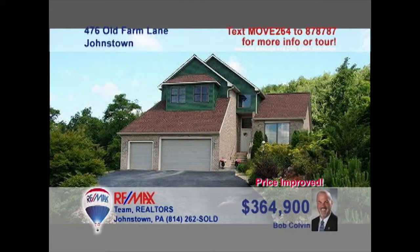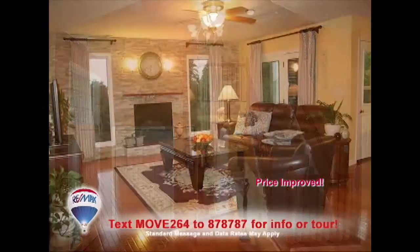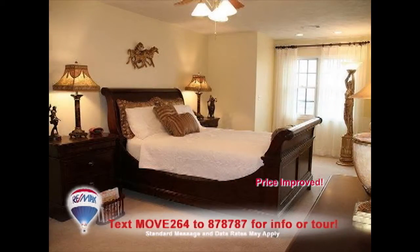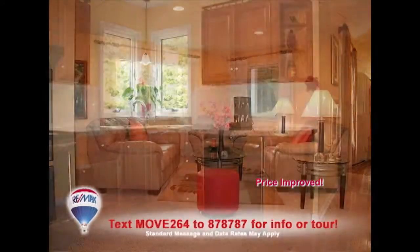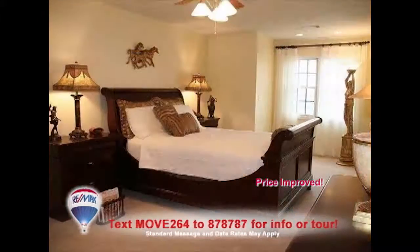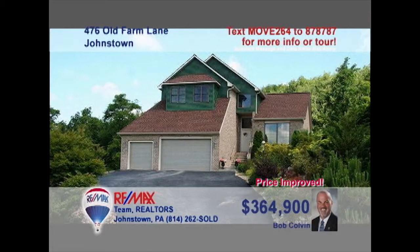Listing leader Bob Colvin invites you to see this outstanding Richland home. From the moment you step inside, you'll be immersed in eye-catching architectural details and fine craftsmanship. From an updated kitchen to relaxing spaces simply made for entertaining, this home is for those seeking the finer things in life. And it's all situated on nearly one and a half acres. Contact a Bob Colvin team buyer agent to schedule your personal tour.